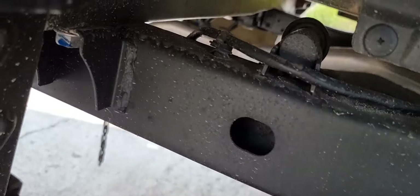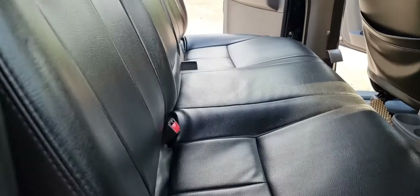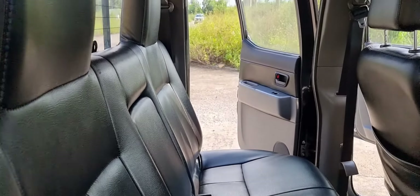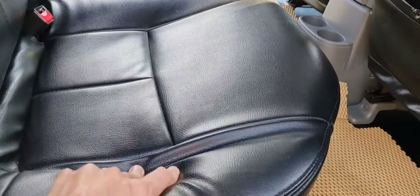Đăng ký kênh, like và chia sẻ để giúp cho kênh mua bán ô tô của em Quân ngày càng được lan tỏa đến nhiều người biết tới. Xin chân thành cảm ơn toàn thể anh em và kính chúc anh em cùng gia đình tìm được cho mình mẫu xe phù hợp nhất với điều kiện gia đình.